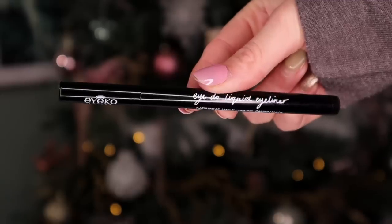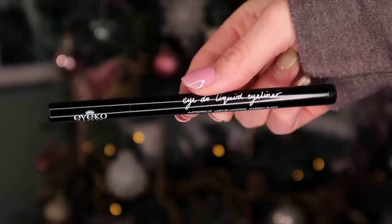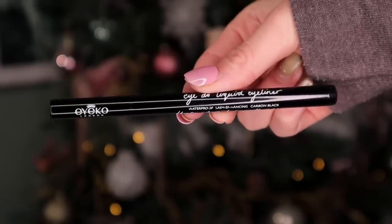Day number twenty-one — behind this door we have an Iko liquid eyeliner. This is a classic to get in Advent calendars — we either get a mascara or a liquid eyeliner from them. The precision on it is just remarkable. It's jet black and also waterproof.